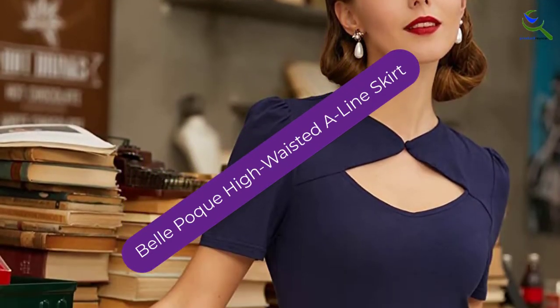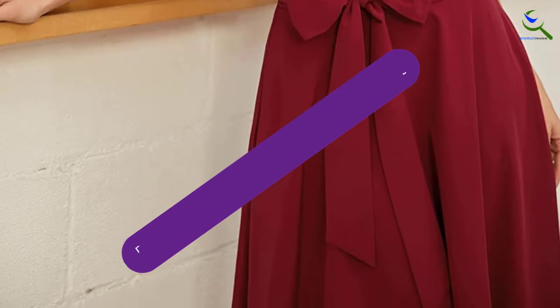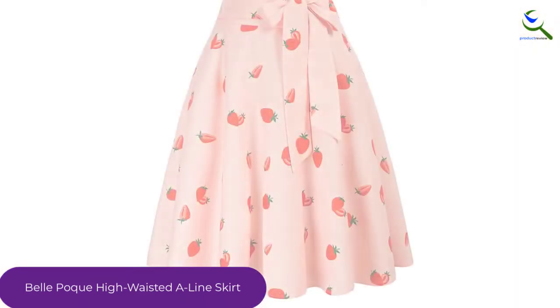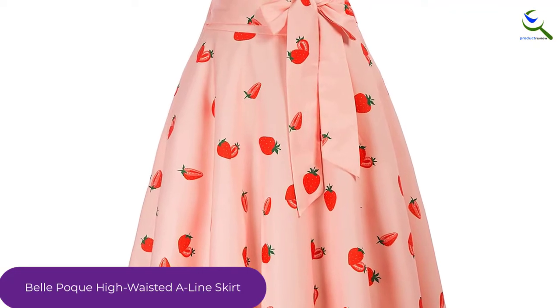Moving on at number 4, we have the Bell Poke High Waisted A-Line Skirt. Say hello to retro with this flared beauty. Not only will it take you back in time with the gorgeous flare and pleats, but this A-Line Skirt also comes with two pockets and a bow-like belt to satiate the fashionista in you.